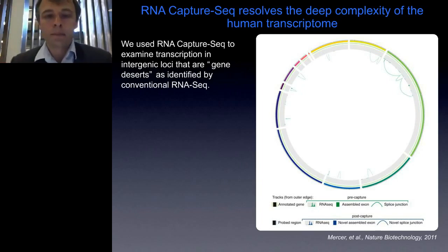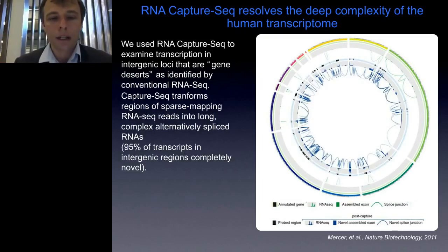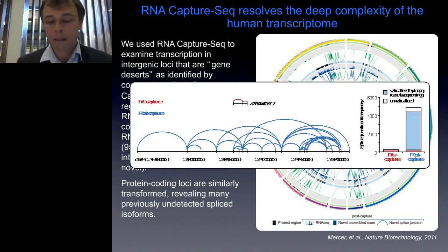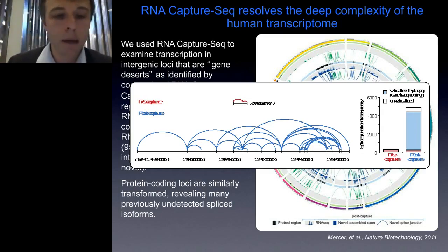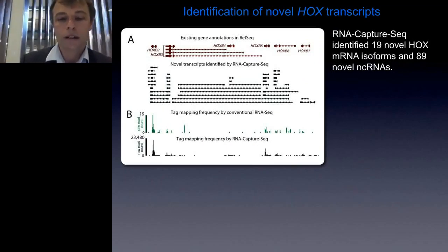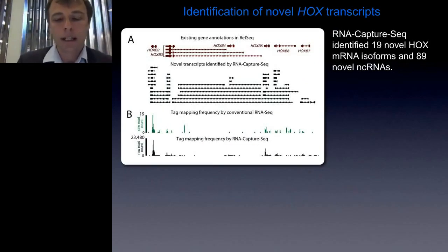When we look back to a protein-coding region such as the incredibly well-studied HoxB locus, a very curious observation emerges. In the top panel are the existing gene annotations in RefSeq, and below are all the novel transcripts we identified just in the HoxB locus alone — almost 89 novel transcripts and 19 novel isoforms in just that region. In the wiggle plot from the genome browser, conventional RNA-seq shows maybe 19 tags in green, while Capture-seq amplifies coverage by almost 10,000-fold or more over that same region.